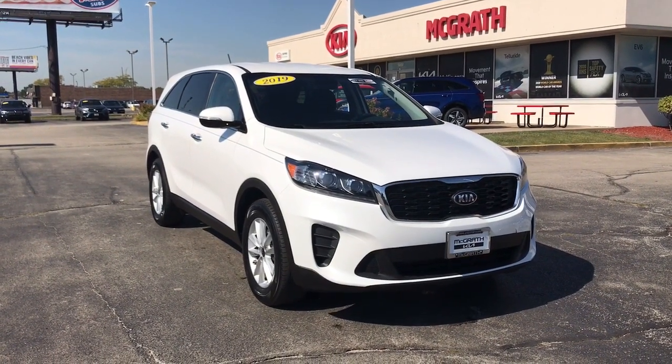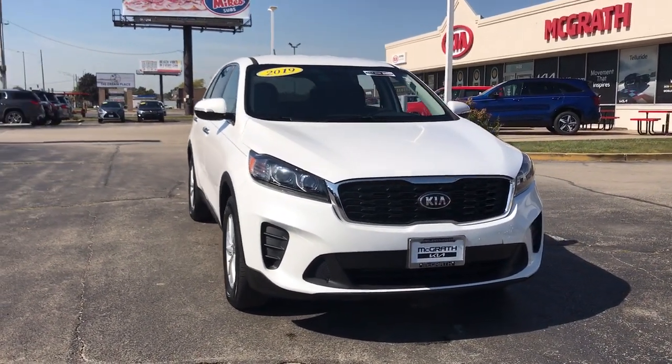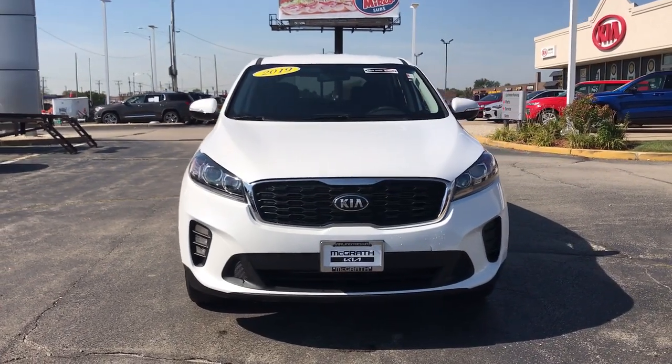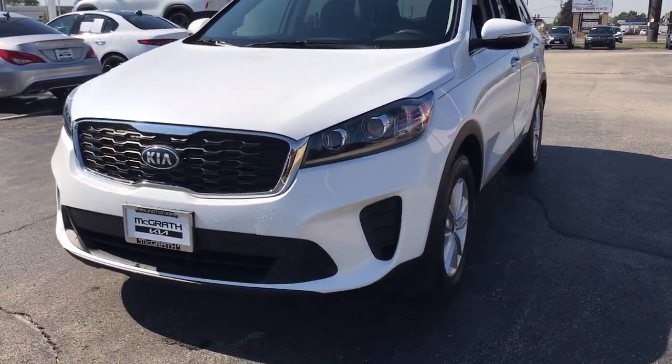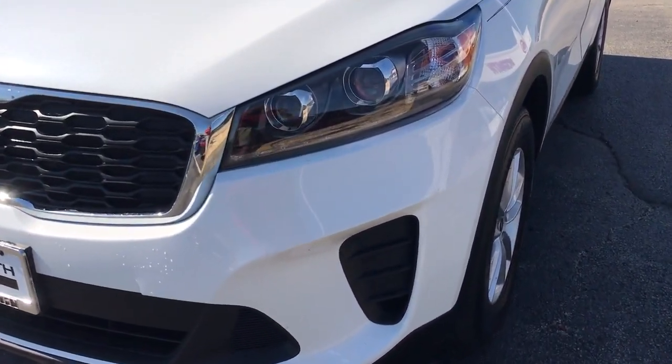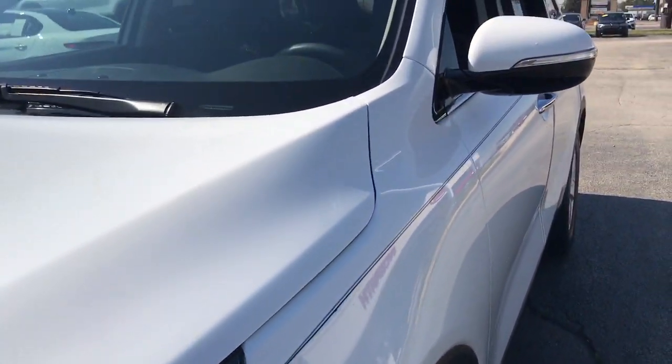Get acquainted with the 2019 Kia Sorento. This vehicle is an outstanding buy with fewer than 35,000 miles on the odometer. This versatile Sorento has what your family needs to get the most out of every journey.